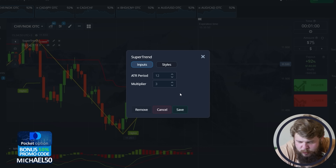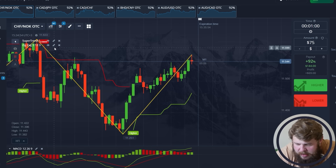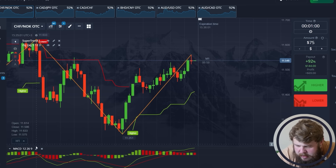Now I'm setting the indicators. The first one is SuperTrend together with ZigZag and MACD. Let me set the SuperTrend — let's put the period to 12. Let's change the styles and save it.